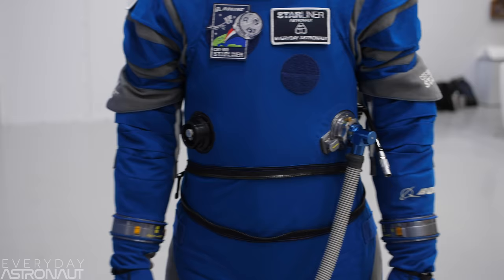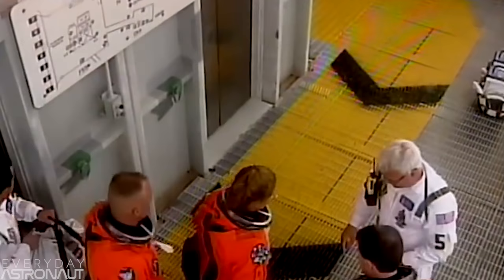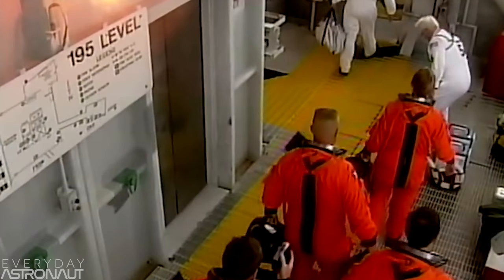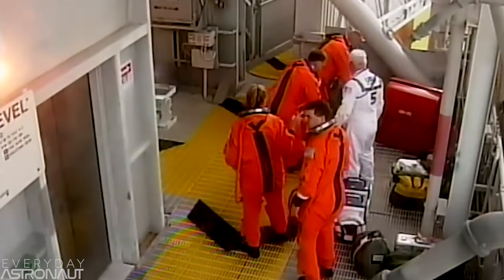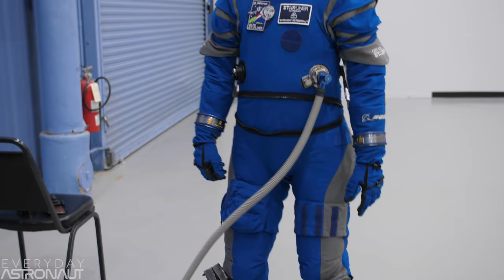But in all seriousness, if you can't tell by my smile, wearing this space suit really feels special. And that's when it all sunk in. It feels like it's been forever since we last saw astronauts climb inside the space shuttle in 2011, wearing those iconic and bulky orange suits. It feels like a thing of the past. But this really feels 21st century — new, high-tech, lightweight, and truly ready for a new generation of space explorers.